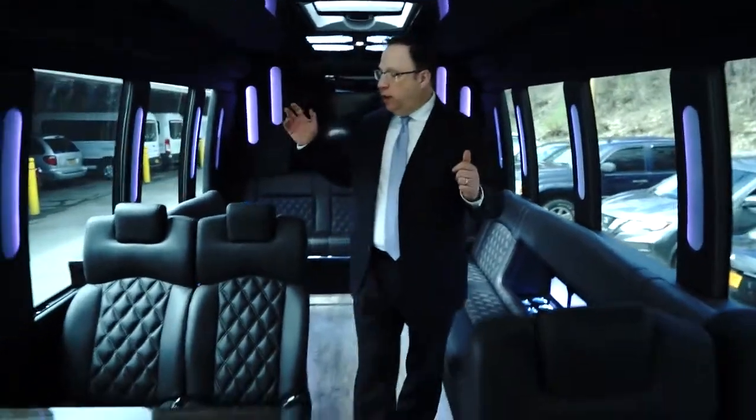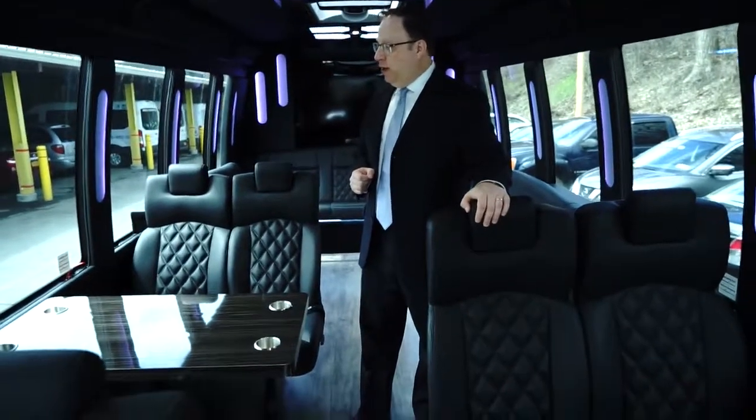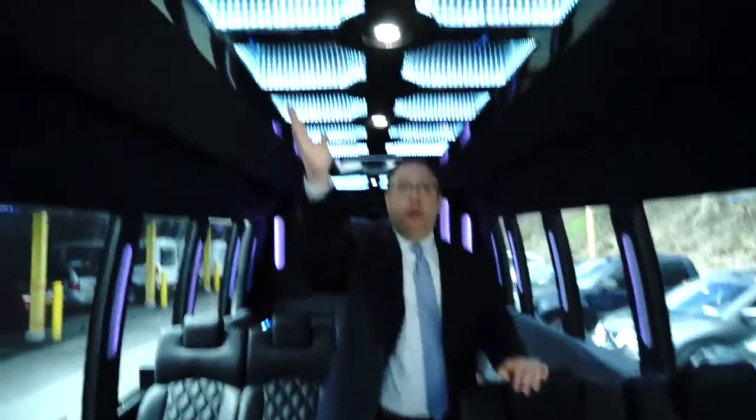Moving forward, we have two table setups. It takes 20 people in here, and if you'll notice the new state-of-the-art infinity ceiling — it is the newest of the new.